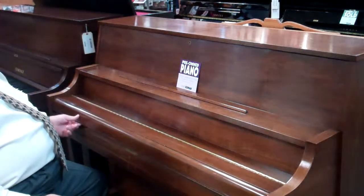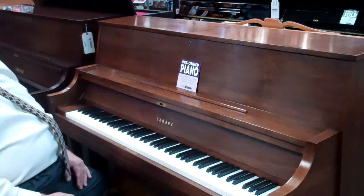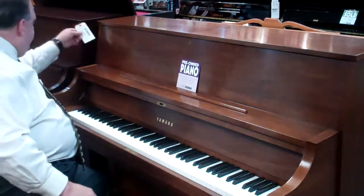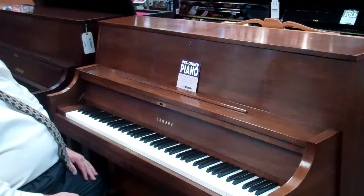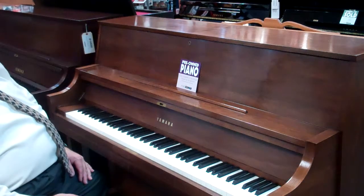This one has the really nice grand piano key cover that folds out over the top. Just a wonderful piano that new would be — here's a brand new one next to us here that would be $7,000. Let's see what the price says on it: $7,199. And this one, which is 12 years old, we're selling right now for only $3,499 — so half the price of what a new one's going to be.